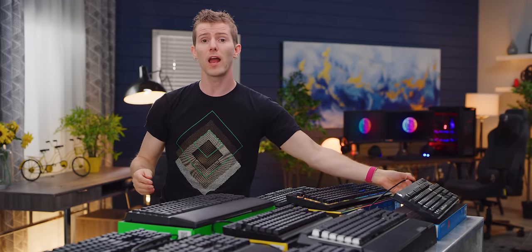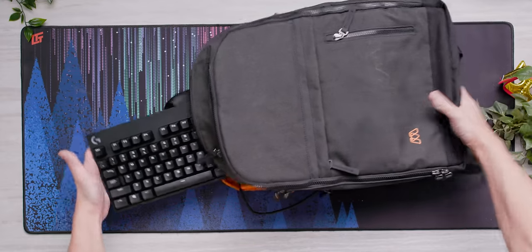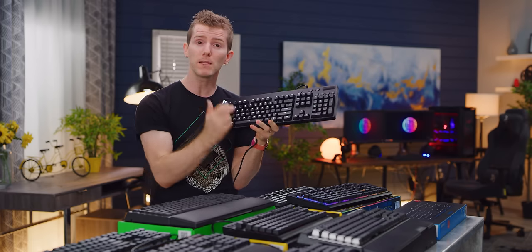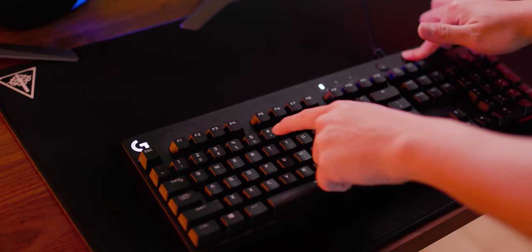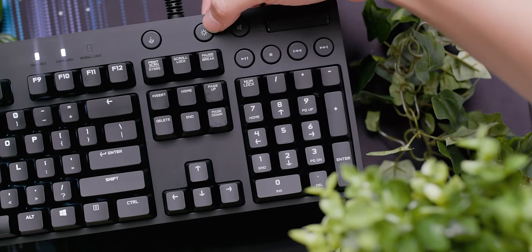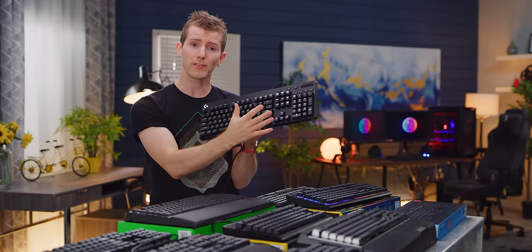The Logitech G610 Orion is a sturdy no-nonsense board with backlighting and your choice of Cherry MX Reds or Browns, plus a two-year warranty with Logitech's outstanding customer service. It has a rigid chassis with a braided cable and three angle options. At over 1200 grams there's minimal deck flex, allowing its Cherry switches to perform as intended. The G610 really shines with a large volume roller and dedicated media keys. Typing was quite enjoyable with excellent key stabilization, though the ABS keycaps were a little sharp on the edges and prone to gathering finger oils.